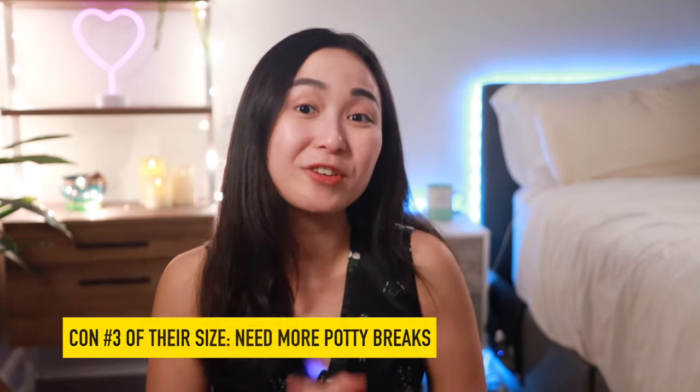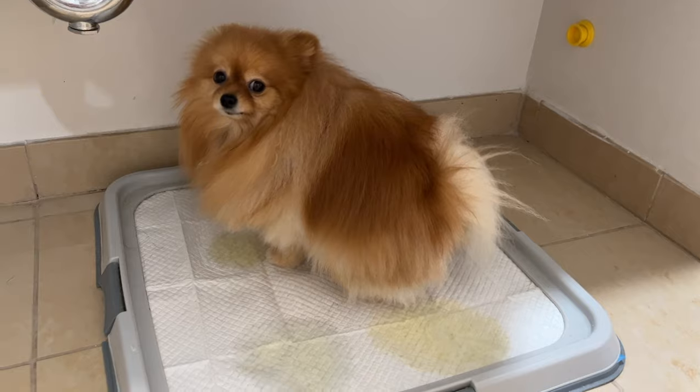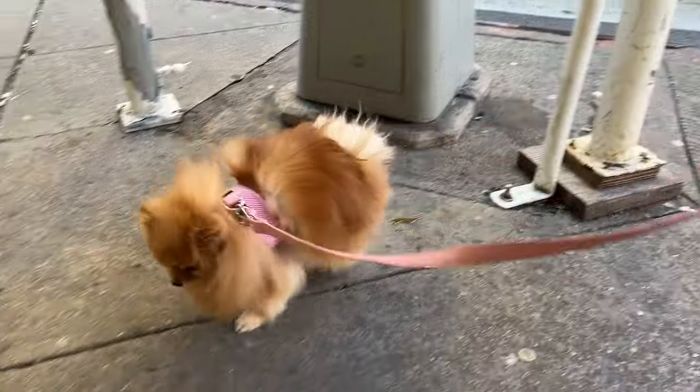Poms also need to pee more often than bigger dogs given their small bladder. If you're using a wee-wee pad, it's probably not a big deal. However, if you let them do their business strictly outside, you'll have to take them out more often, so make sure your schedule allows for that or you can arrange dog walkers and sitters to take care of them when you're not home.